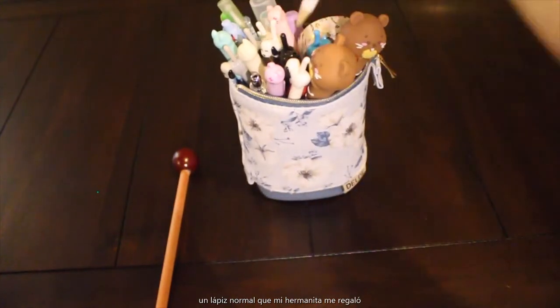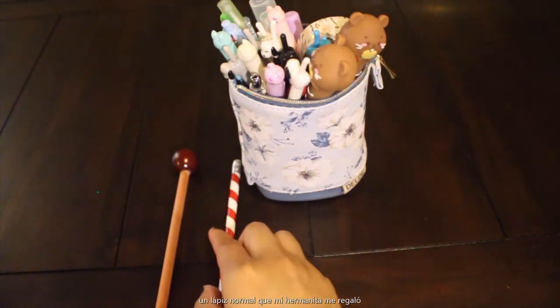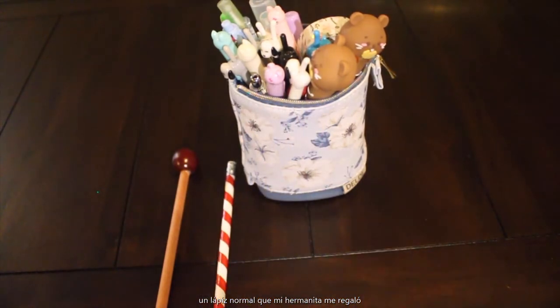Alright, this next one is just a regular Schmegler pencil. Nothing to it. Oh, my sister actually gave me this one, so thank you.